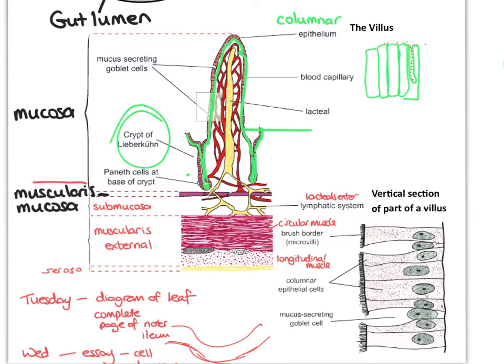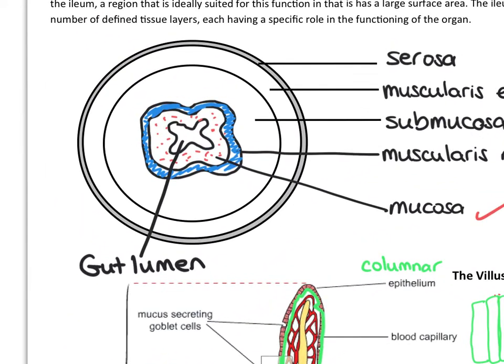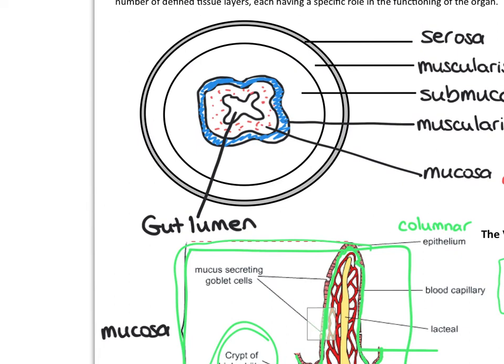This diagram here is a cross-section, a transverse section through the gut - it could be through the ileum, through the duodenum, or anywhere, because it's the same layers. The bit in the very centre is the lumen of the gut - that's the hole, the cavity, where the digested food passes through. It's surrounded by the layer I've dotted in red, which is called the mucosa. This whole section here is the mucosa - it's the part that is in contact with the digested food particles.